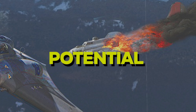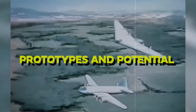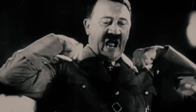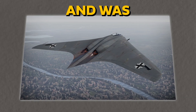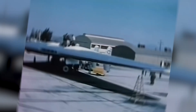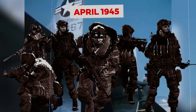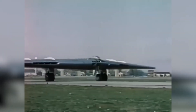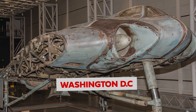Despite the crash, the aircraft's potential impressed the Luftwaffe, who ordered further prototypes and a potential production run. However, the war's progression and the eventual Allied advance into Germany halted further development. The third prototype was intended to be the testbed for the first production model but was never completed, as it was captured by US forces in April 1945. The aircraft is currently on display at the Smithsonian National Air and Space Museum in Washington, D.C.